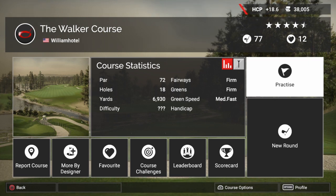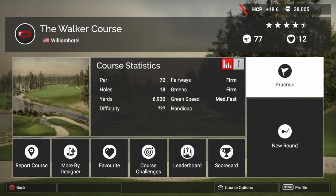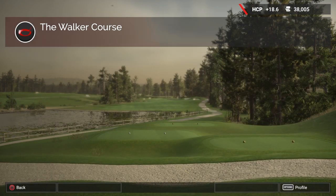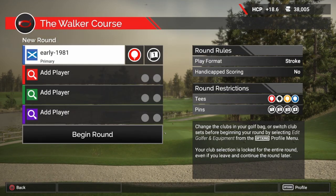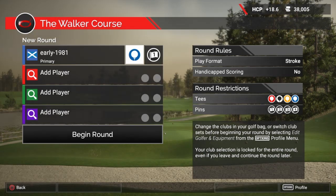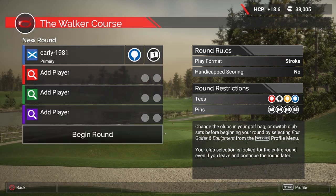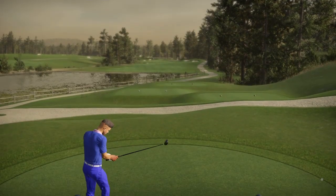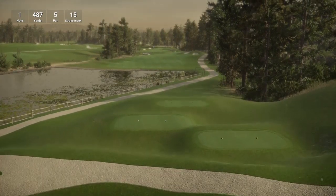I do recall playing this course originally on The Golf Club and I have very fond memories of that course, and it has been ported over. So it is a par 72, fairways are firm, greens are firm and green speed is medium fast. We do have 4 tee options. We are going to be playing off the blue tees which are 6,941 yards, and as always for the camera fly-by purposes, pin selection number 1.